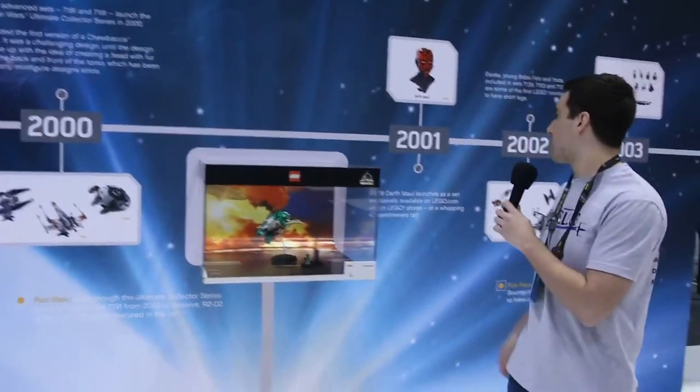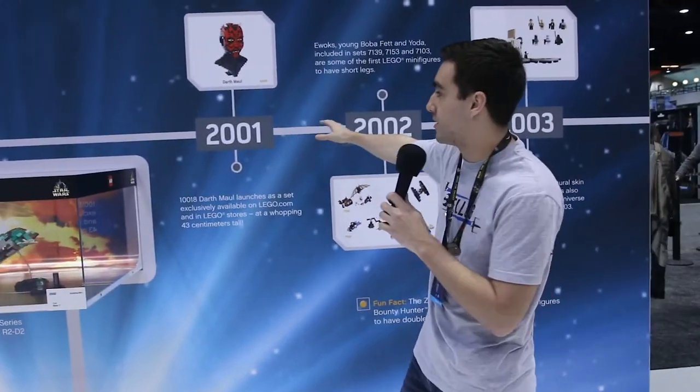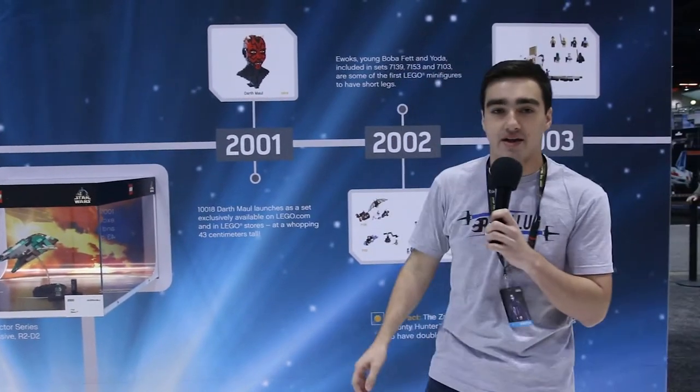And then as we move along here, in 2001 we get our first bust — this is the bust of Darth Maul right here, you can see it. We haven't seen one quite like that ever since then.